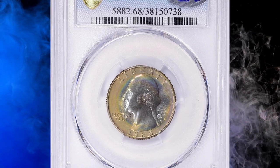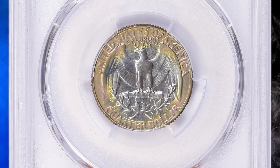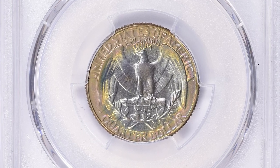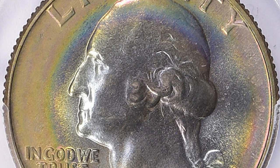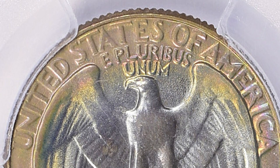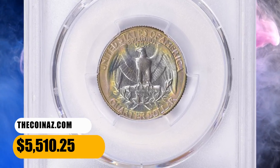Number 5: this is a 1968-D Washington Quarter in MS68 condition. The 1968-D Washington Quarter has the lowest mintage for any circulation-strike quarter struck from 1965 to date. Although it has the lowest mintage, it is still fairly common and examples can still be found in circulation. In MS68 condition, however, they are almost unheard of, with only 14 specimens certified by PCGS and none graded finer. This one was sold for $5,510.25 with buyer's fee on September 3, 2023.